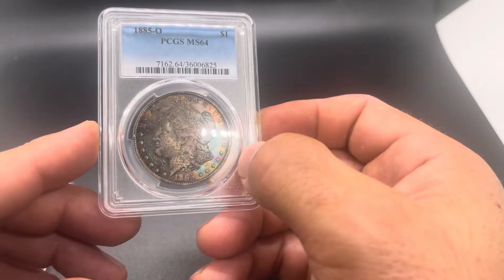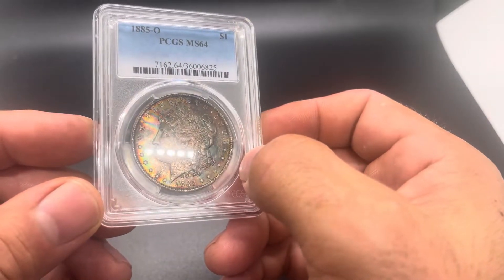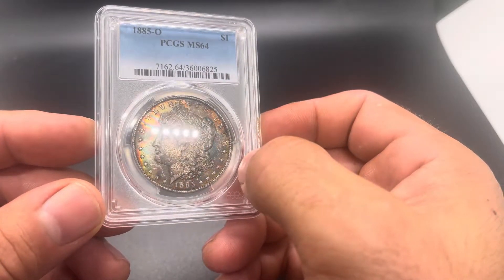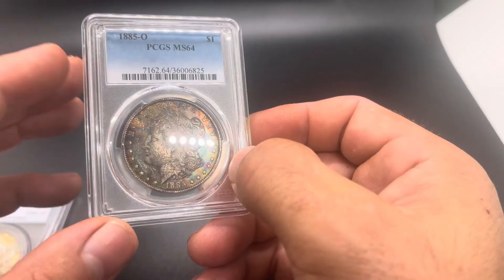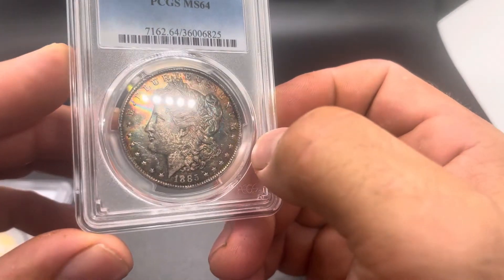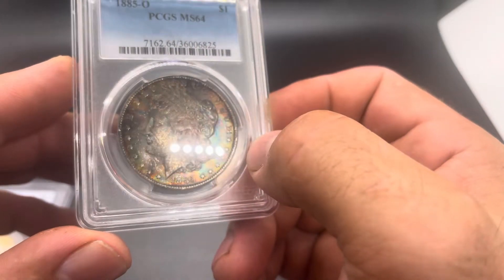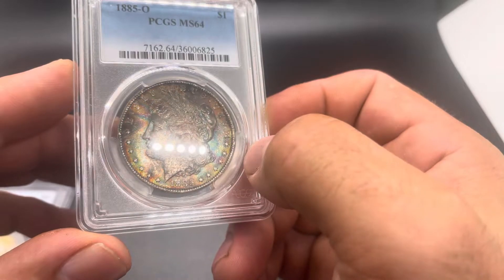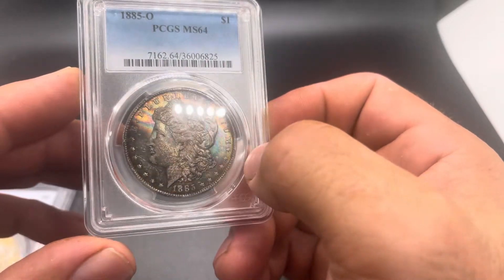This 85-O has got some nice canvas toning, and it's got some really great color that comes through the greens and blues and purples. You get that canvas across the cheek that goes down the neck there. It's a really cool look to it. A little bit dark — you really got to roll this thing in the light to get those colors to pop. But in hand, this coin is really cool.